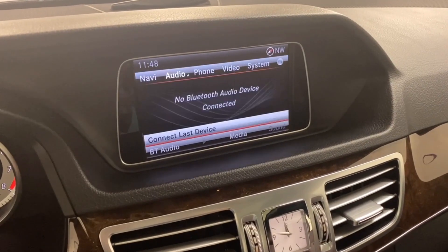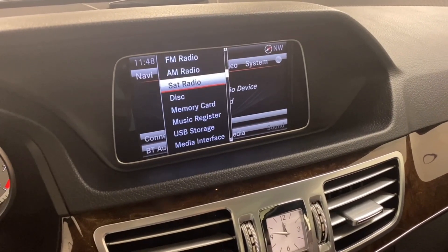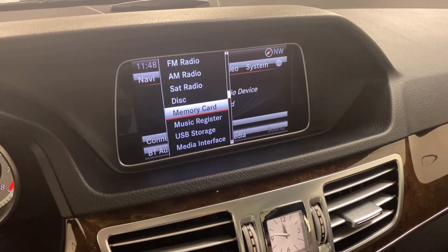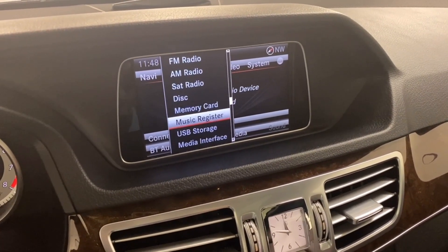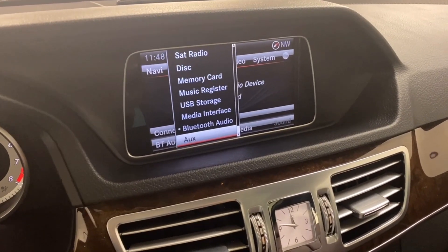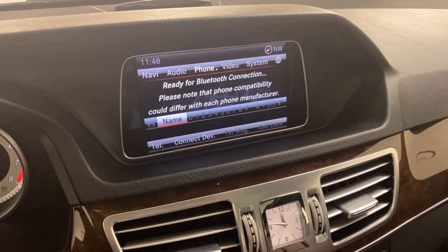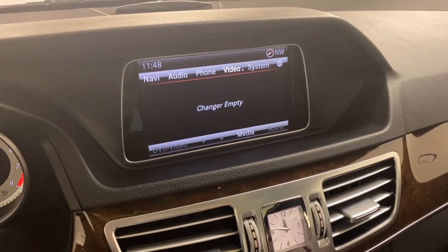Going to audio, you can do FM, AM, satellite radio, disc, memory card, music register, USB storage, iPhone USB connection, Bluetooth, and an AUX input. There's also a phone option if connected, and video — but there's no CD in the player.